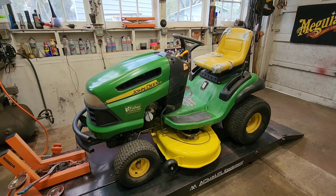Good day, YouTube. It's May 1st, 2023, and this is the last video that's going to happen with this John Deere LA-135, at least as far as I know.